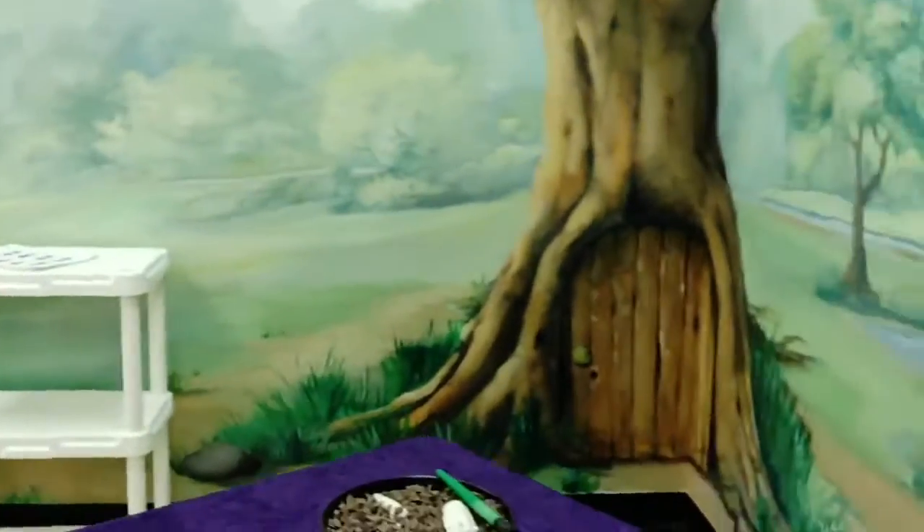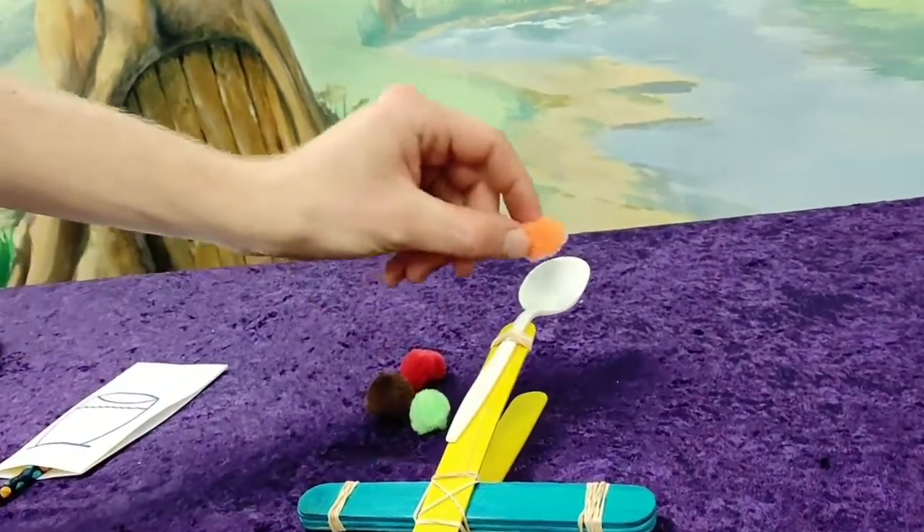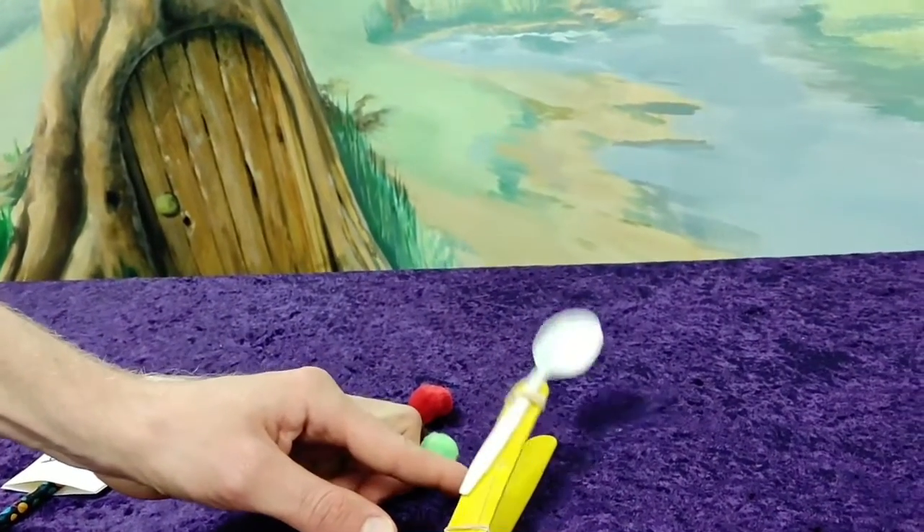Or how about engineering a catapult? We're going to just use some popsicle sticks and a spoon and load it up. Heads up! Oh, that was pretty cool.